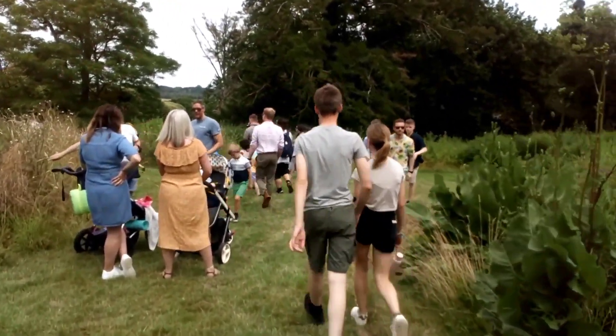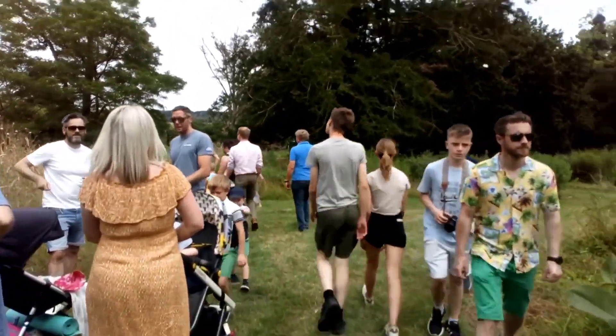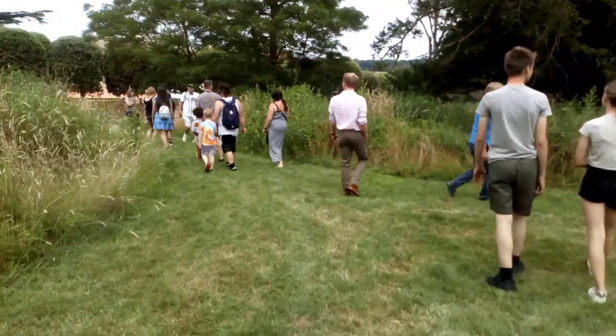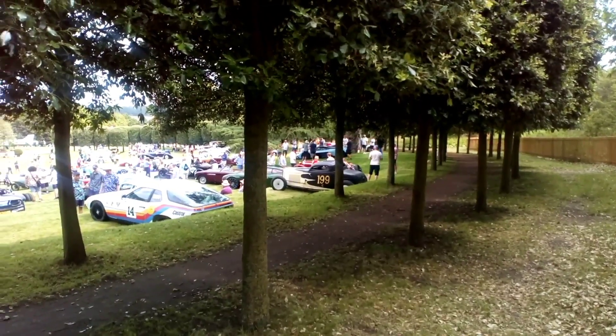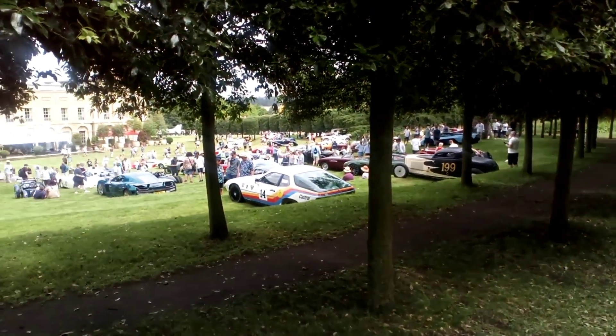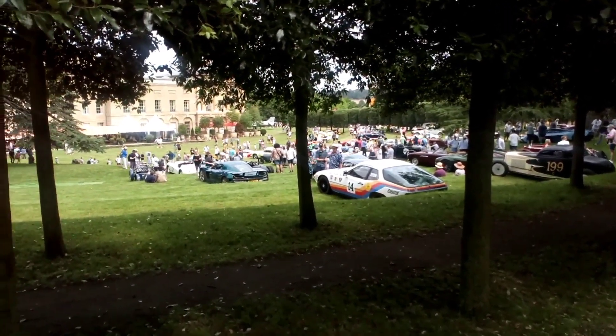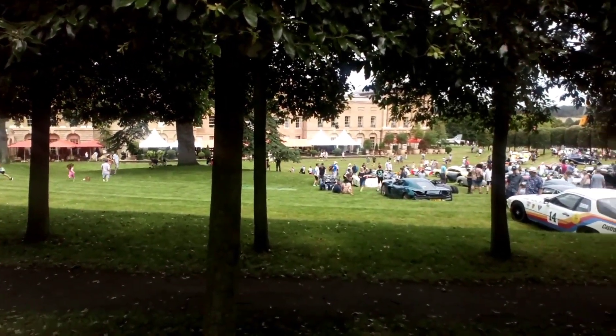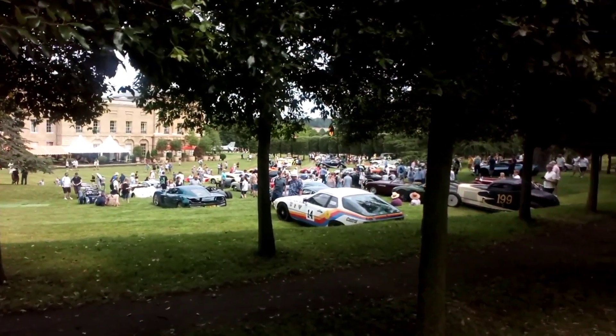Some sort of walkway through the estate between one part of the grounds and another. There's a concourse here but you have to pay an extra £15 to get in on top of the £25 to get in anyway. So they're being fairly exclusive, I think, aren't they?